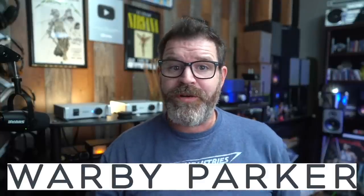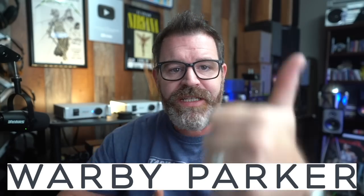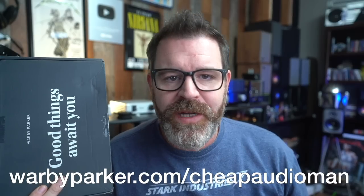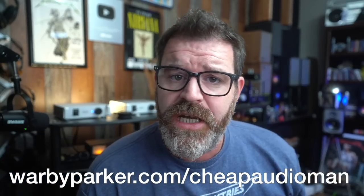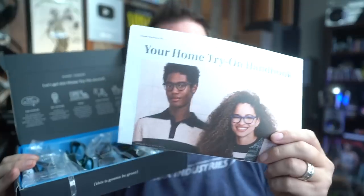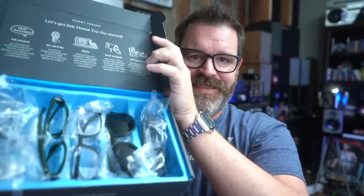Huge thank you to Warby Parker, today's sponsor. Warby Parker provides everything you need for your eyes — whether it be contact lenses, sunglasses, or prescription glasses. You can shop online or in person. Glasses start at $95 including prescription lenses. The coolest thing about Warby Parker is you can try on five pairs of glasses at home. Go to warbyparker.com/cheapaudioman. Then you pick out the one you like, send them back, and if you don't like them, you don't have to buy any. You get five pairs of glasses to try on.